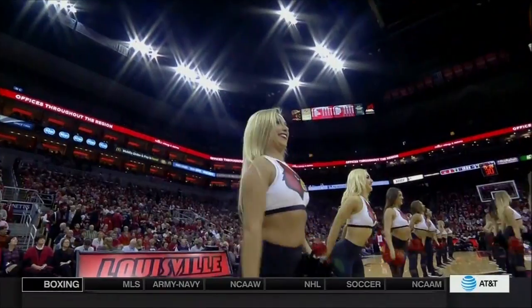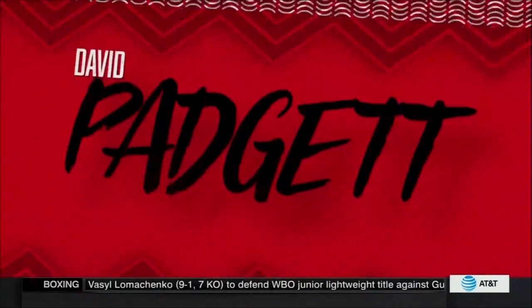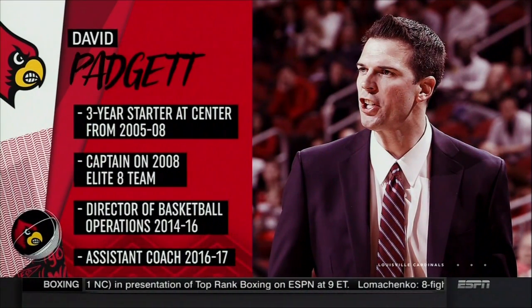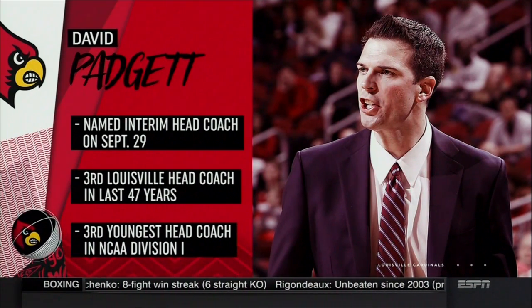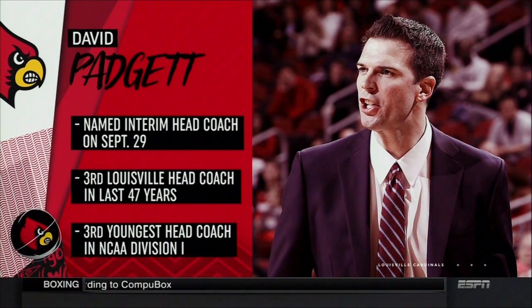David Padgett taking over as interim head coach of the Louisville Cardinals — a guy with some Louisville in his background. He was a three-year starter, spent one year at Kansas then transferred here, was captain of a team that went to the Elite Eight in 2008, then moved to the staff as director of basketball ops and assistant coach. One day before practice began, he was named interim head coach. He's only 32 years of age.